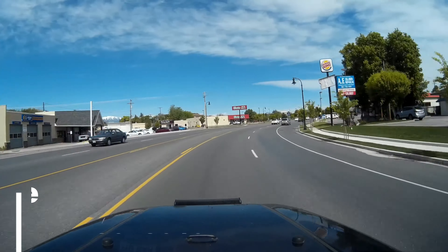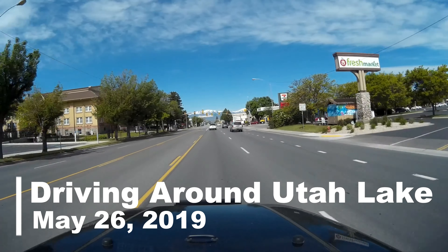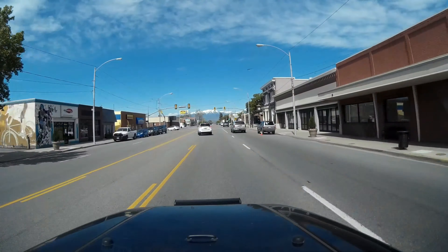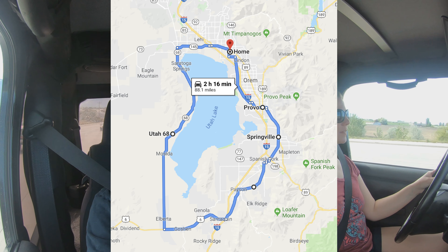Today Lindsay and I are heading out on an adventure. We've been wanting to do this since we moved to Utah and just never had a chance, but today we're going to take a drive around Utah Lake. It's about a hundred mile trip and we're excited to see the far side of the lake. We've heard it's absolutely beautiful over there and can't wait to get this trip started.